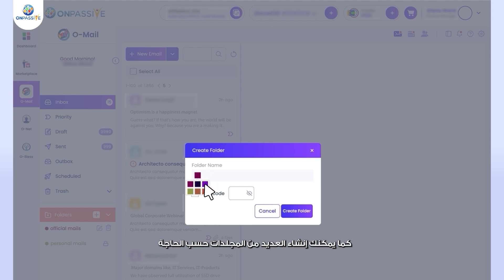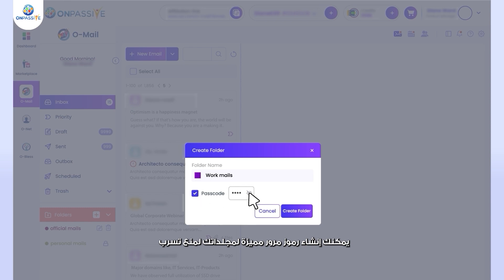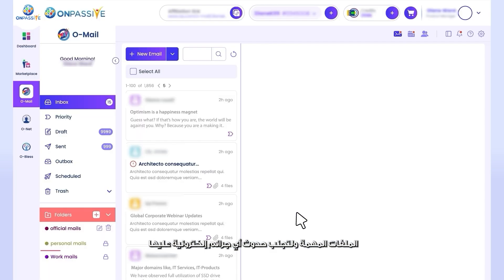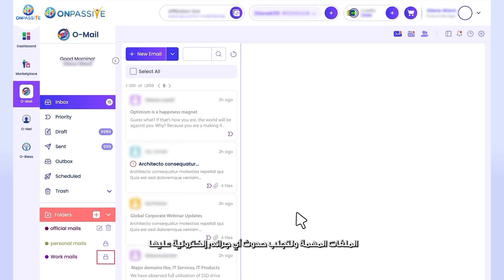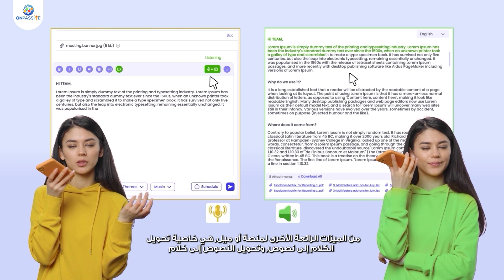You can create unique passcodes for your folders to avoid the theft of confidential files and prevent yourself from cybercrimes. Other cool features of omail are the speech-to-text and text-to-speech tools.